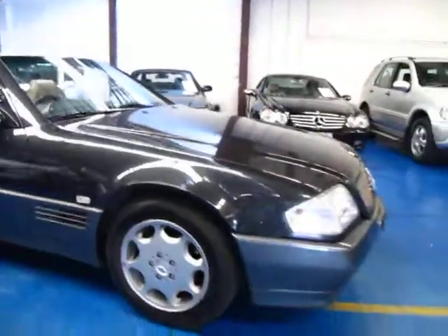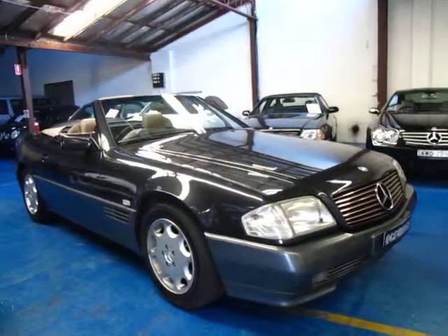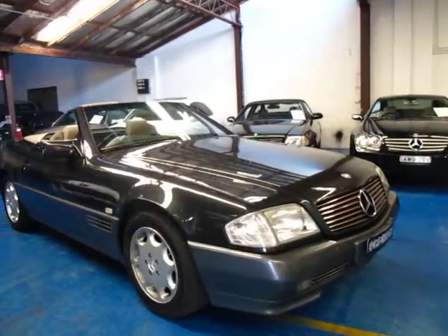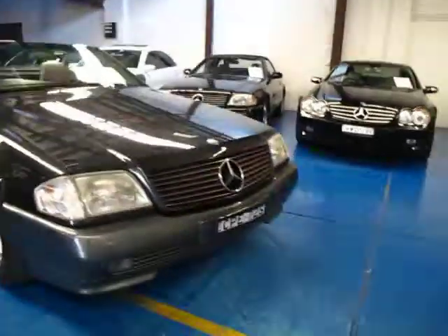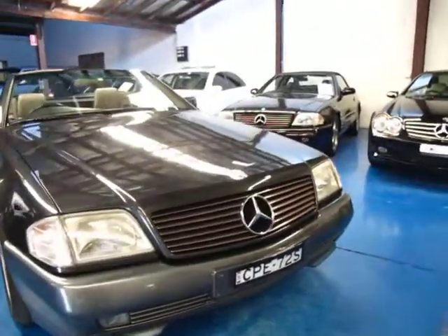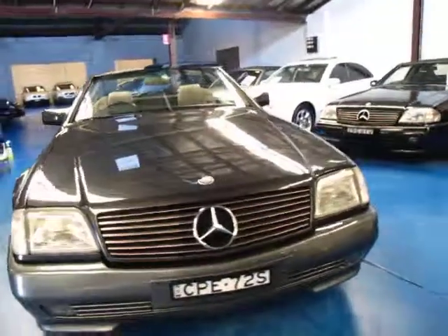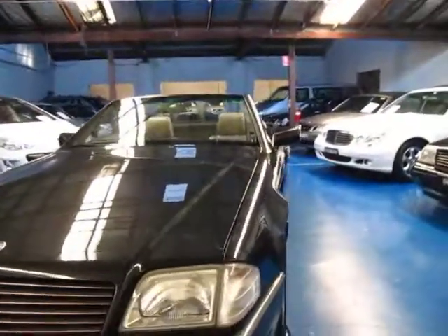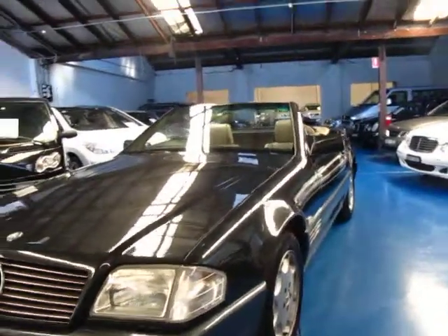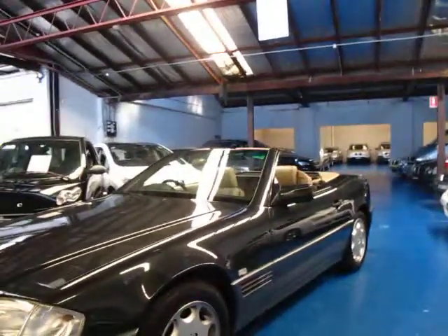So if you're looking for a W129 500SL, SL280, whatever it is, you really can't go past this car. The kilometres are fantastic. I'm starting to see these with 200,000 k's and as many as 300,000 k's. So for a car that's 20 years old I think it's got very good kilometres to it and is in very good condition. I think it was in storage for quite some time which is partly why it does have such low kilometres.